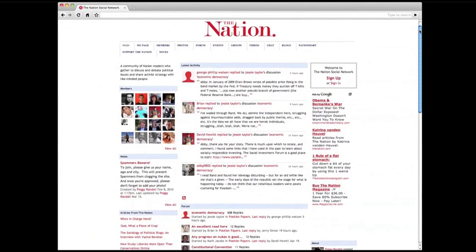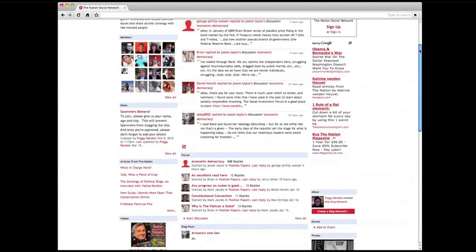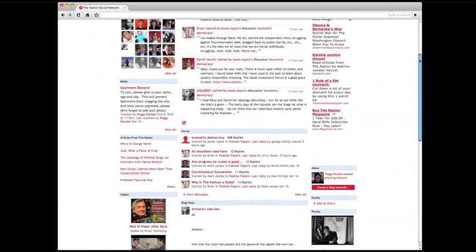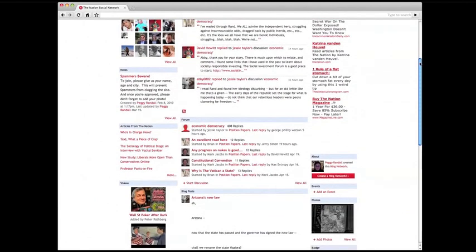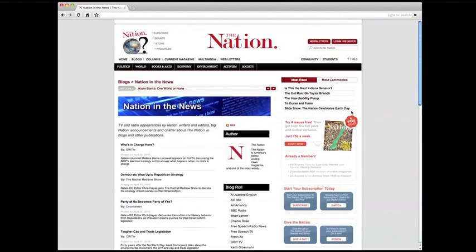You can also join the Nation's new social network, where you can set up a profile, talk to writers and editors, and start your own blog. Soon we'll roll out a new feature enabling you to launch your own campaigns through thenation.com. You can find Nation writers and editors' upcoming media appearances in Nation in the News.